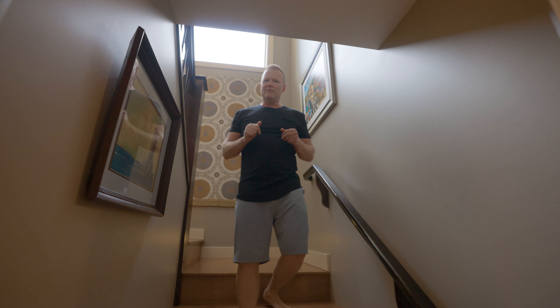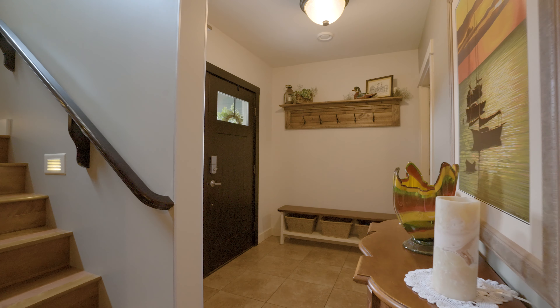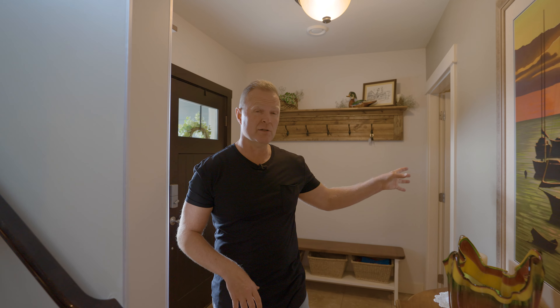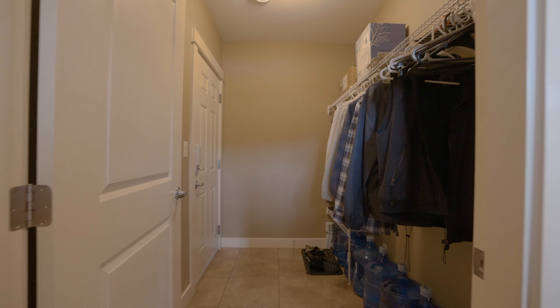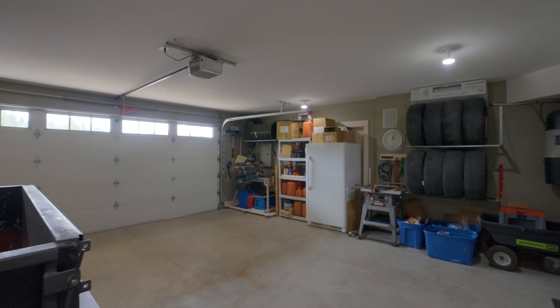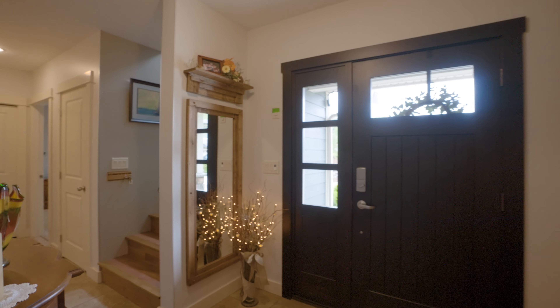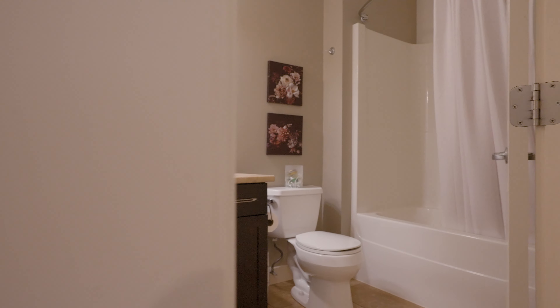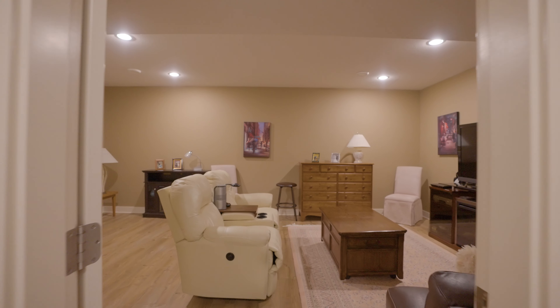Now let's get down to the basement level entry of this home. This is a grade level entry home, which means we're entering at the basement level. What I like about that is you've got the front entryway and access to your double car garage right off the front foyer. The rest of this basement level is set up exceptionally, with two really good sized bedrooms, a full bathroom, an awesome entertainment room, and absolutely no lack of storage.